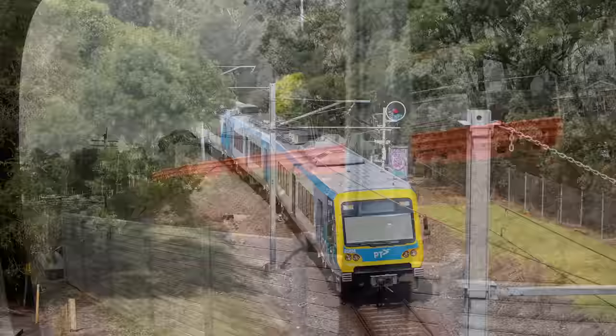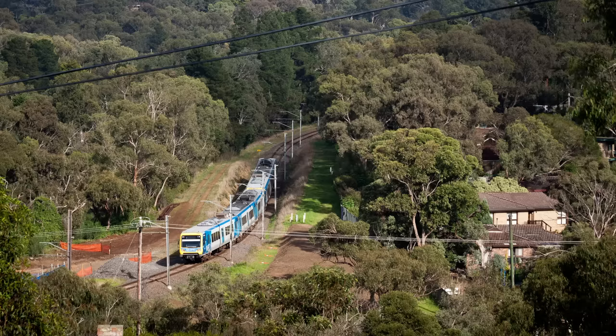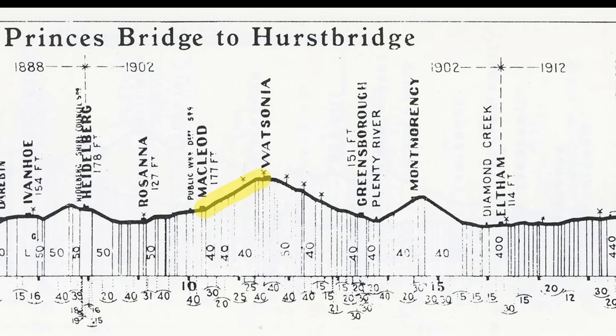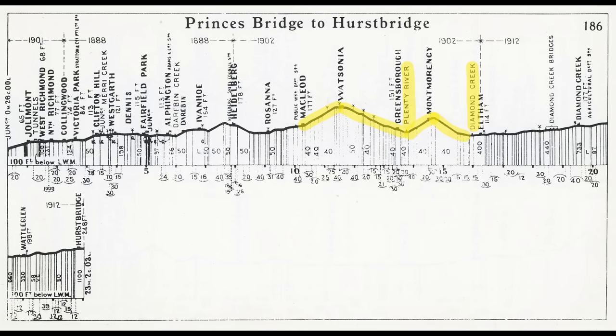From Montmorency, the single track drops down into the Diamond Valley, once again on a 1 in 40 gradient with a series of gentle curves. If we have a look at the gradient diagram, you can see the line has climbed mostly at that grade from Macleod up to Watsonia, then down into the Plenty Valley and across the river, up the other side to Montmorency, and then down into the Diamond Valley to Eltham, from where the line follows the gentle grade of the Diamond Creek all the way to Hurstbridge. The Victorian railways did build some lines with grades as steep as 1 in 30, but on this line they were careful to maintain a maximum of 1 in 40.